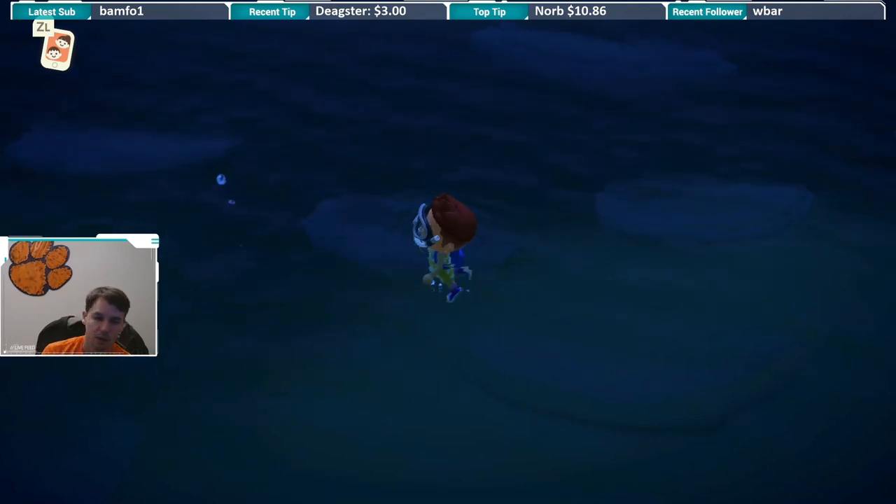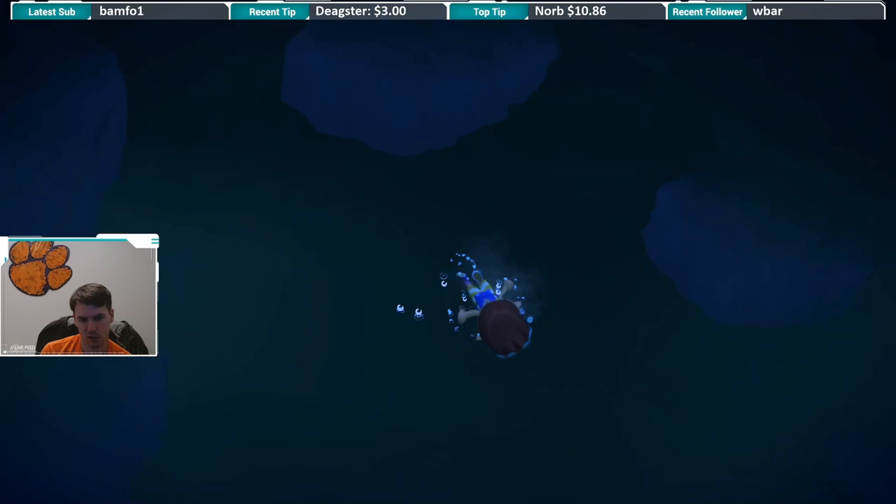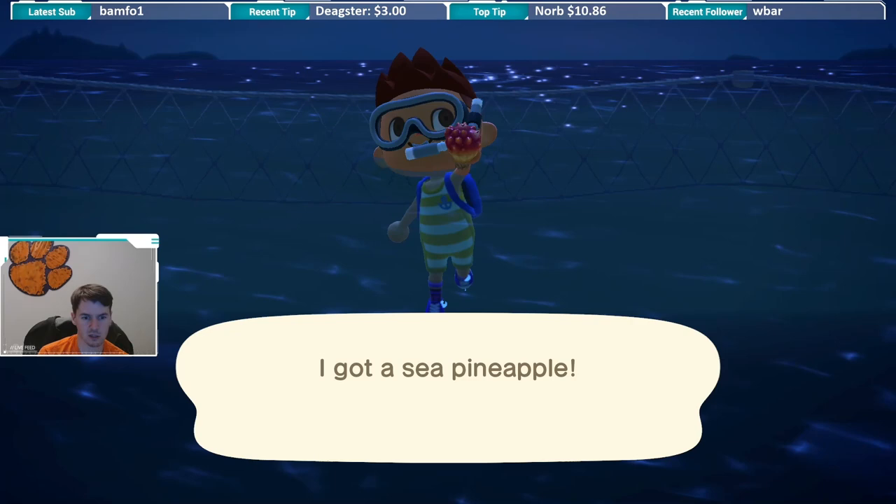Right now we have some bubbles here, we do have a creature, it is moving around. Appears to be like a medium-sized shadow. What is this? Sea pineapple! Okay, come up — ugly looking little thing.